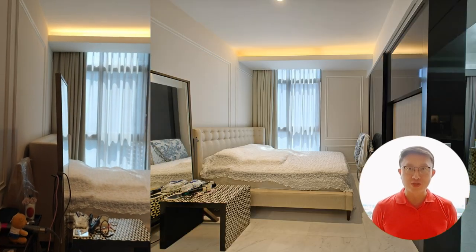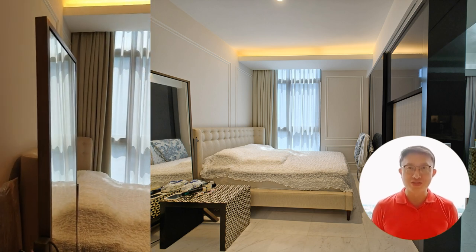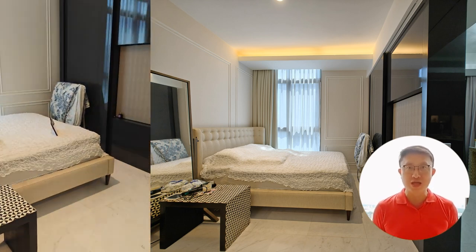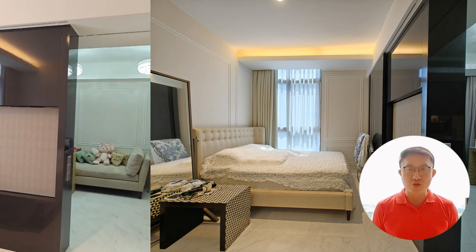Your spacious bedroom awaits, designed to accommodate a double bed effortlessly. Sink into luxury as you rest, surrounded by tasteful decor and soothing colours. The spaciousness allows for flexible furniture arrangement, making it easy to create your personal haven.